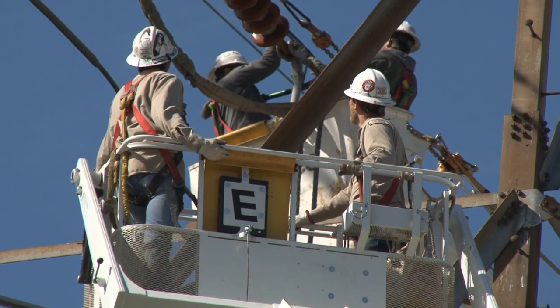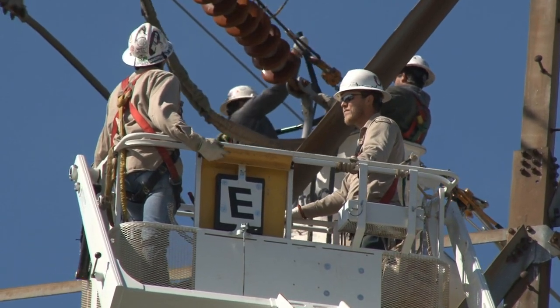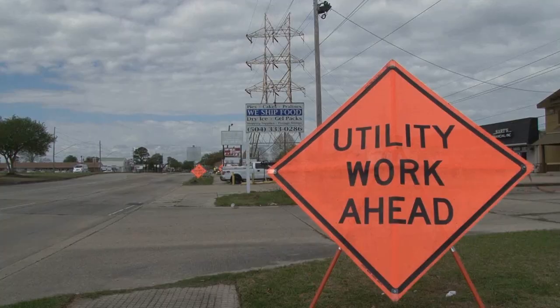We're committed to providing our customers with clean, affordable, and reliable power. The West Bank project is a great example of how we're improving the grid to better serve you.